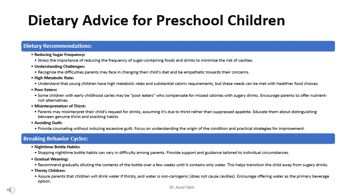Assure parents that children will drink water if thirsty, and water is non-cariogenic — it does not cause cavities. Encourage offering water as the primary beverage option. By providing practical advice and support, dental professionals can empower parents to make positive dietary changes for their preschool children, promoting better oral health outcomes in the long term.